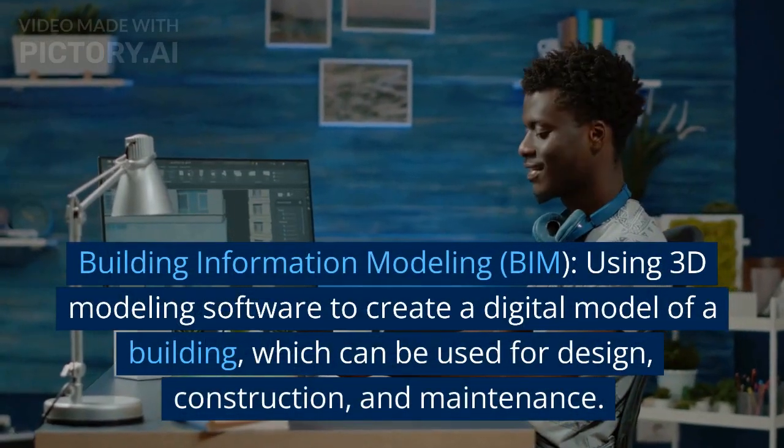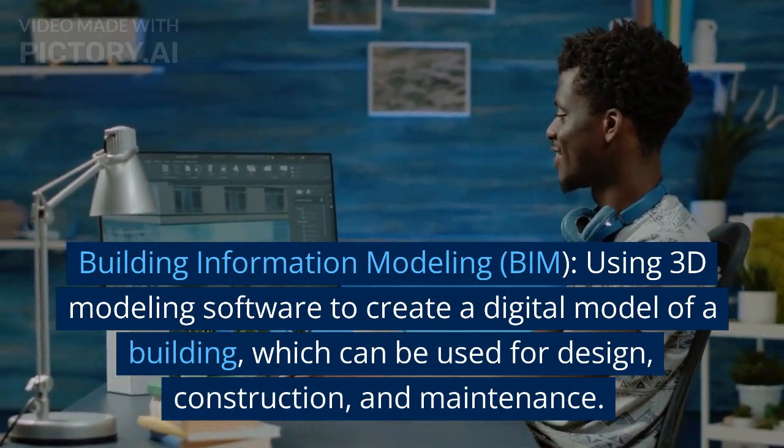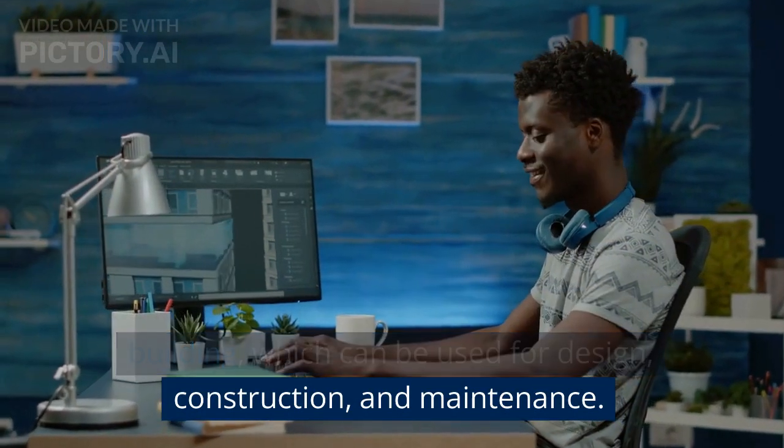Building Information Modeling, BIM, using 3D modeling software to create a digital model of a building, which can be used for design, construction, and maintenance.